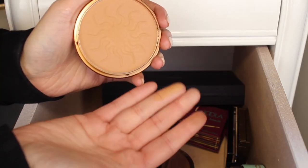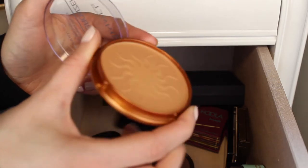Next I have this Rimmel Natural Bronzer in the shade Sun Bronze. This bronzer is really nice — it's from the drugstore and it's really affordable. I really like this bronzer so I am going to keep it.